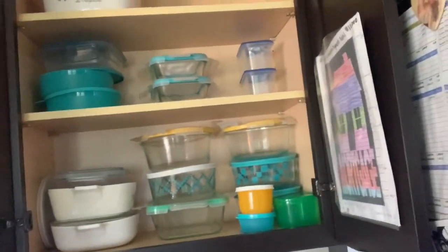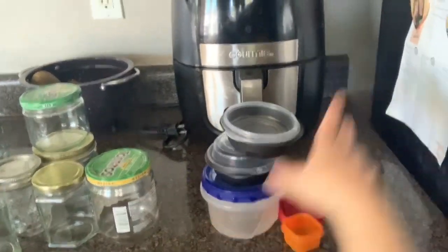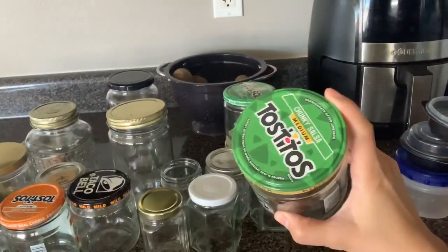For today's declutter, this is what I'm getting rid of from this cabinet. And I'm still gonna go through this — I know I have a problem with collecting glass jars. These are like all the food jars. I need space in my cabinet; it's driving me crazy that I can't fit my dishes in, so I'm gonna go through that right now.